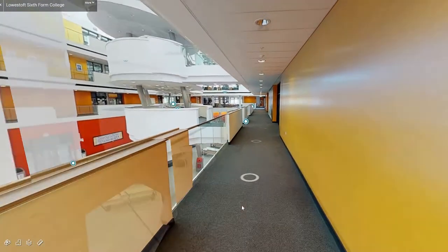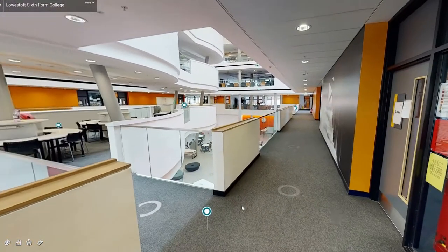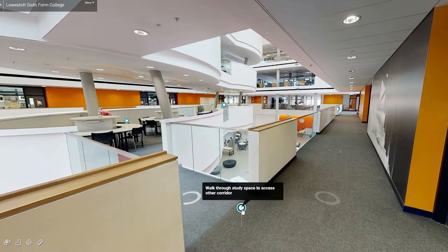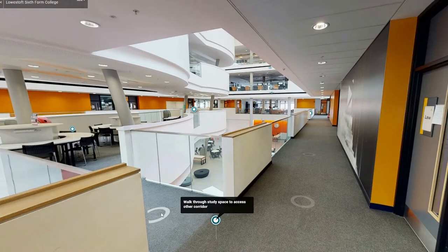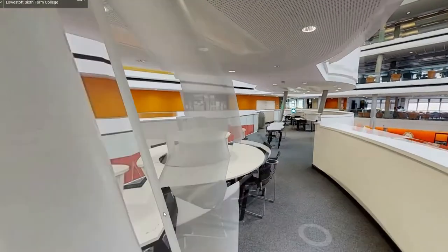Along the corridor you will come to our study area on the left, which connects one side to the other and has a bubble shaped design. Here you can relax with friends and complete work outside of your classes.